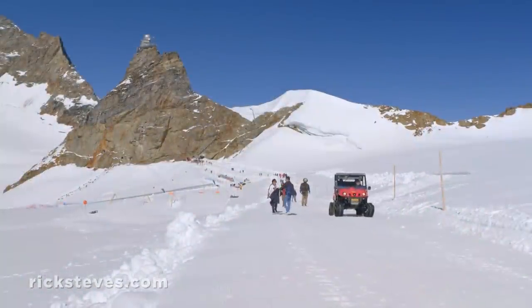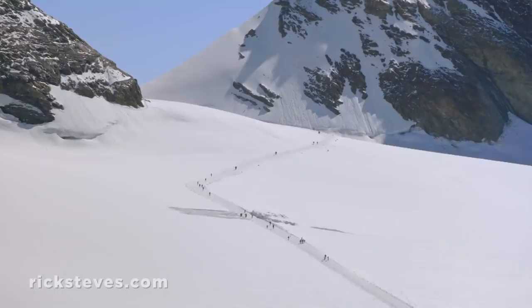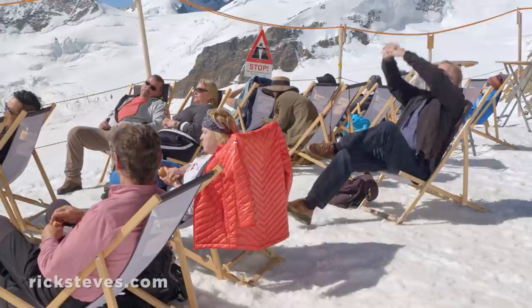Outside on the glacier, people enjoy the scene. From here, many venture even higher as a snowy trail leads to more mountain thrills. But for me, I'll call this good and savor the sense of accomplishment I get when climbing to 11,370 feet before lunch.